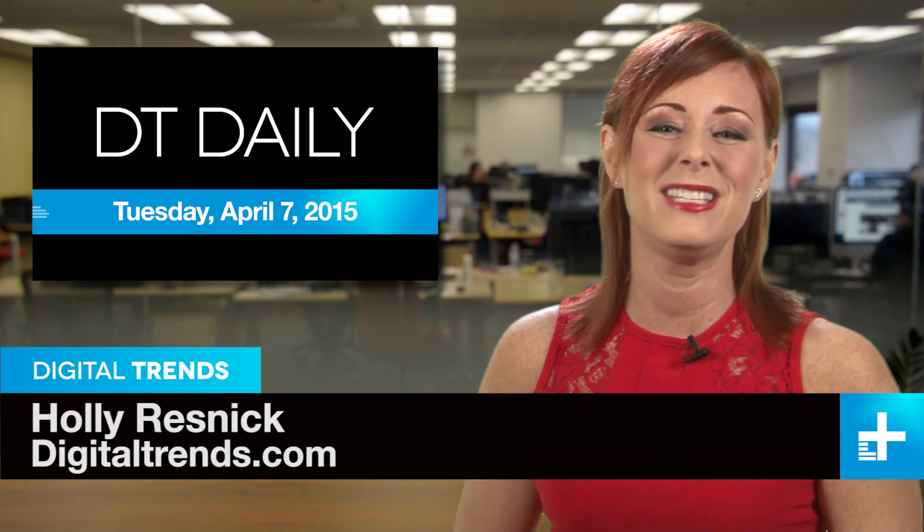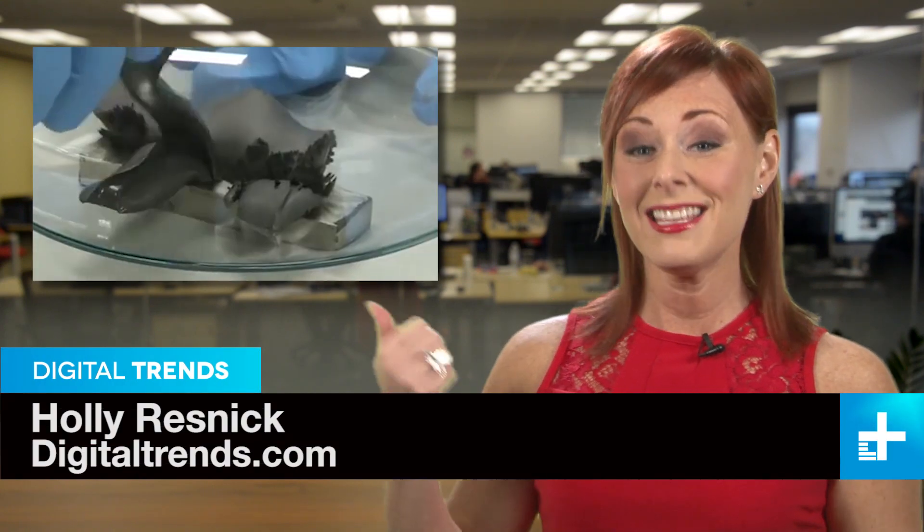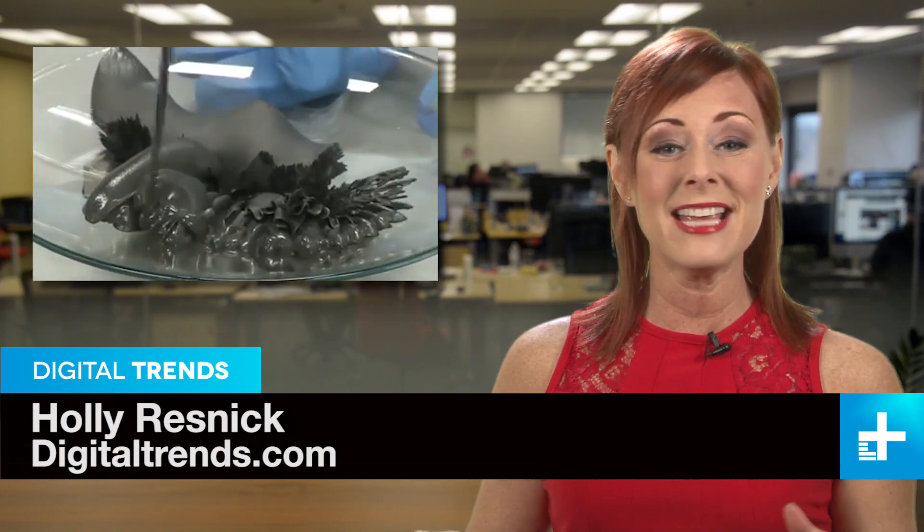I'm Holly Resnick and welcome to DT Daily. Coming up: this crazy stuff makes for amazing body armor, yet another chance to buy all the Star Wars movies again, and that right there is a whole computer on the edge of a nickel.